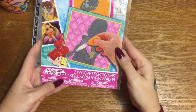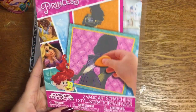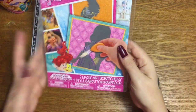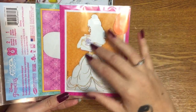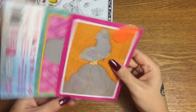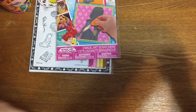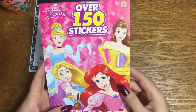Next we have two magic art scratcher pictures. These are really cool — I love scratch-off cards, they're my favorite. These are Disney Princess pictures covered with that silver stuff that you scratch off. It comes with this tool that looks like a guitar pick that you use to scratch off and reveal the picture underneath.